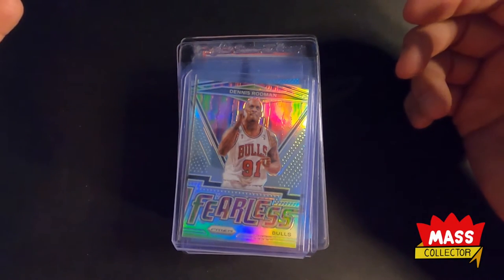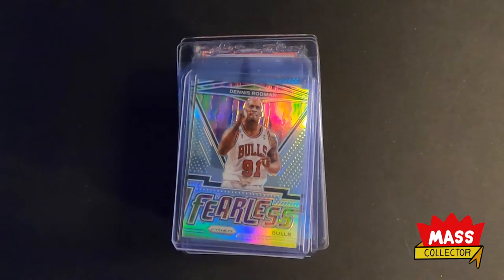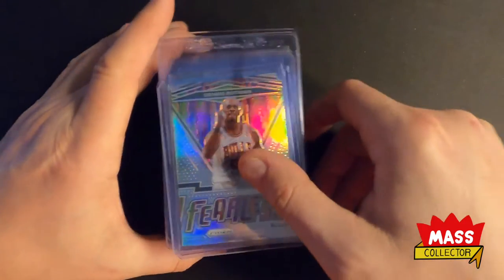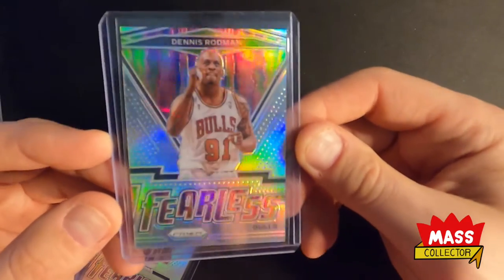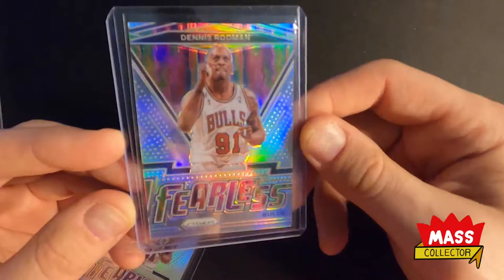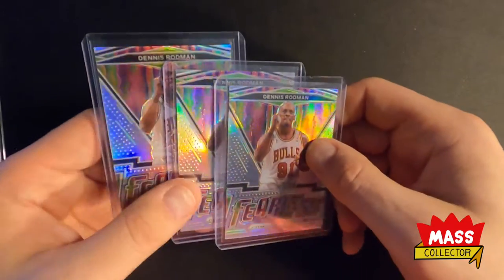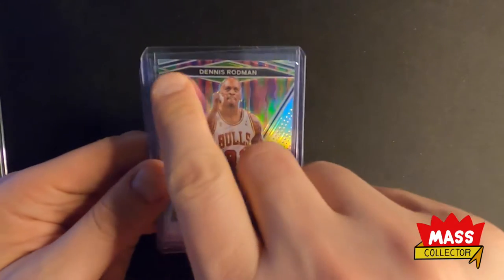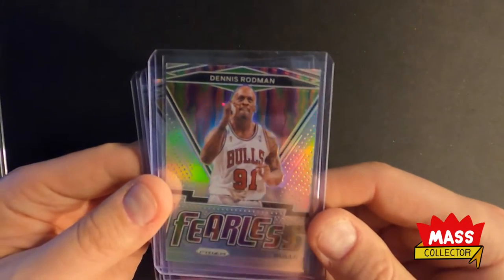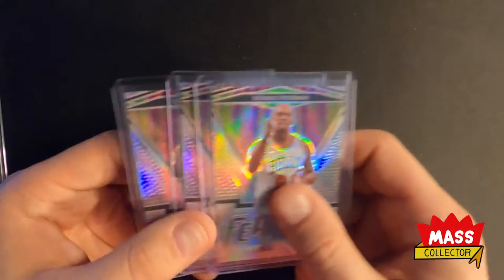I got in some prism breaks — Dennis Rodman, Robin, and Christian Wood among others. Starting off with Dennis, this is the Fearless Prism Silver. I got all three of these out of a case break where I had Rodman. They all look really, really good as far as centering goes, corner spots all look really good. One of them had a little scratch on it but otherwise they look pretty decent.